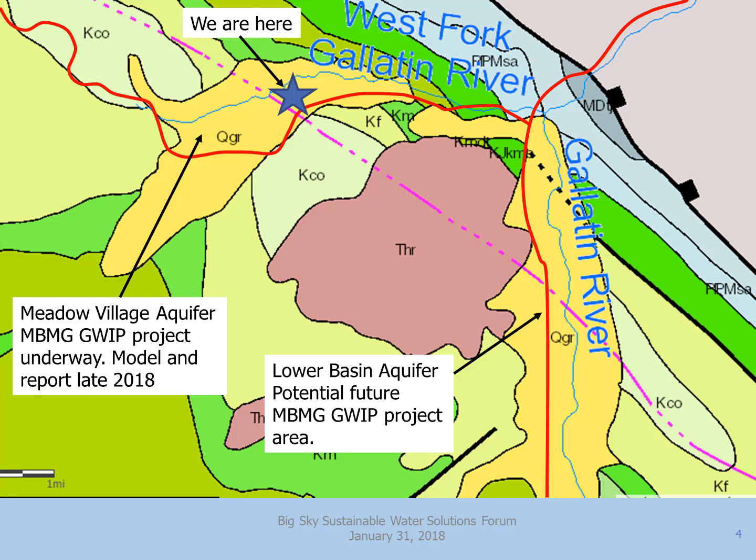If we zoom in a little further, the yellow, tan, buff-colored blobs are the sand and gravel deposits. We're here right now at the Blue Star, sitting on this Meadow Village aquifer where the GWIP study is underway. There's another sand and gravel aquifer — what we're calling the Lower Basin aquifer — running from the junction of Highway 191 and Route 64 south down near Doe Creek. It's quite similar to the Meadow Village aquifer: a sand and gravel deposit sitting on top of shale units, though the connected stream there is the Gallatin River, whereas here it's the West Fork.